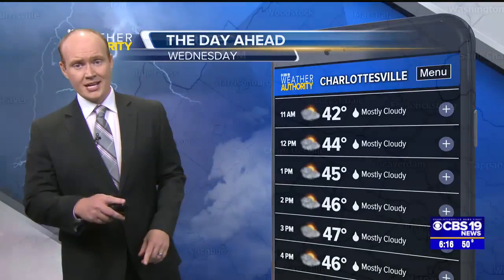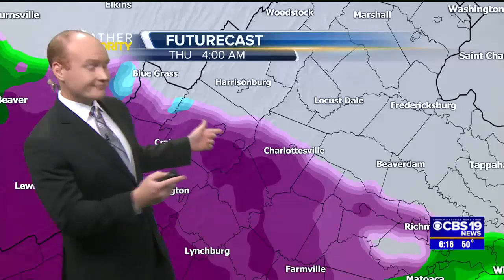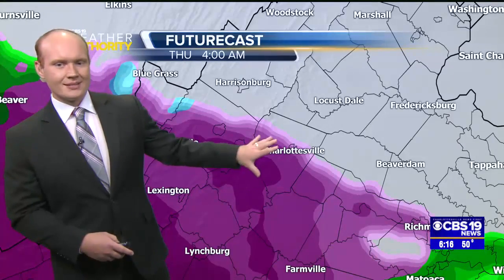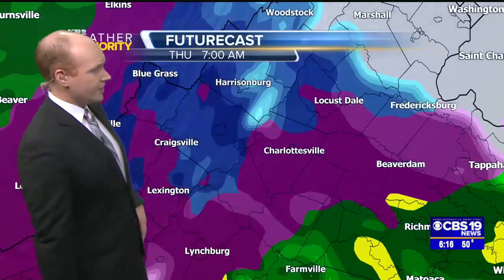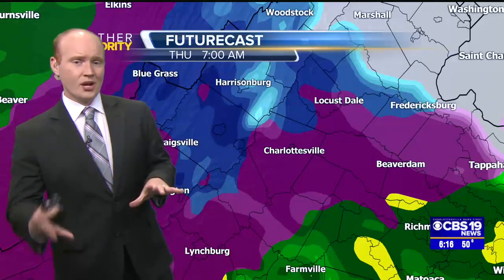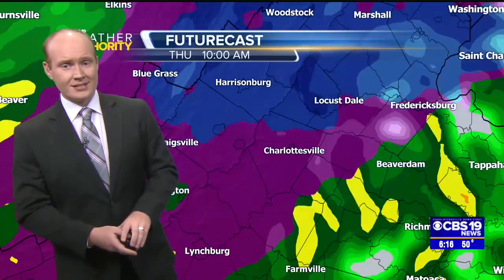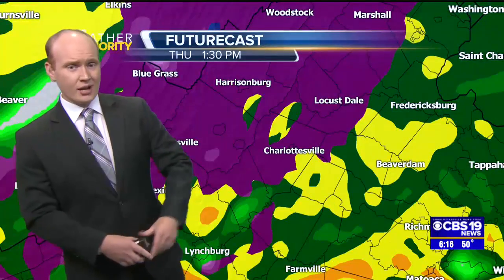For your Thursday, you'll want the app because things are going to be changing in a hurry. That purple color is ice — we're looking at some sleet and freezing rain as we go throughout the day. Thursday morning, maybe mixing in with a little bit of snowflakes periodically at times. But overall, we're expecting mainly sleet on this side of the Blue Ridge Mountains, and that continues all the way through Thursday morning.